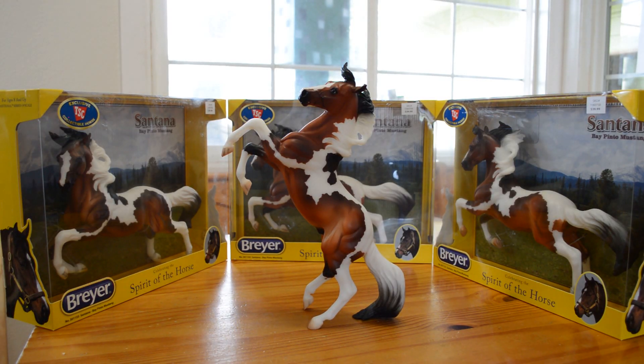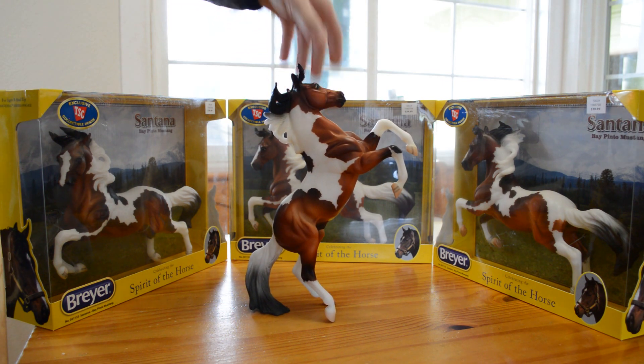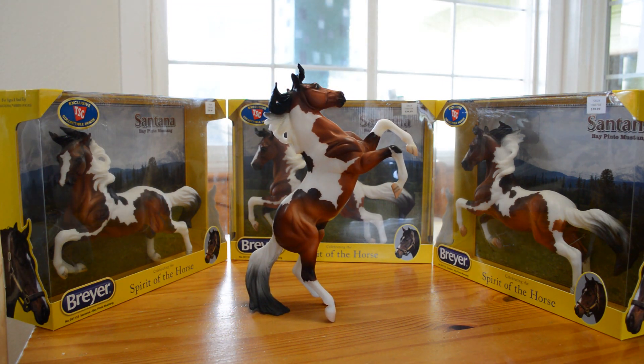Hello, this is Aiden's Toy Trove again, and today we're going to be looking at Santana, which is a Tractor Supply special run or exclusive. Santana is on the silver mold and was sculpted by Kathleen Moody. You can see that it's a Bay Pinto Mustang. It's got pretty good shading and pretty good masking from what I've seen.